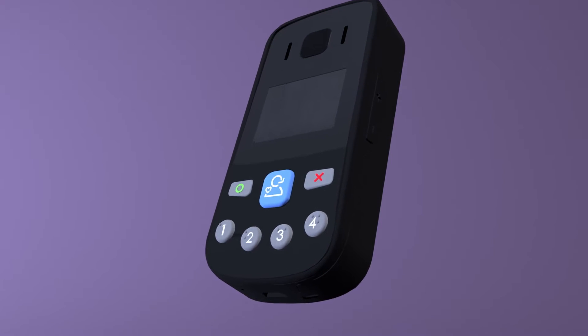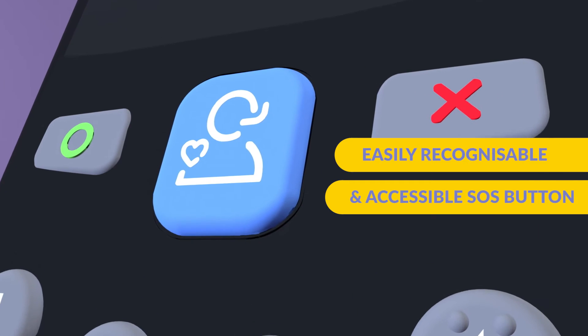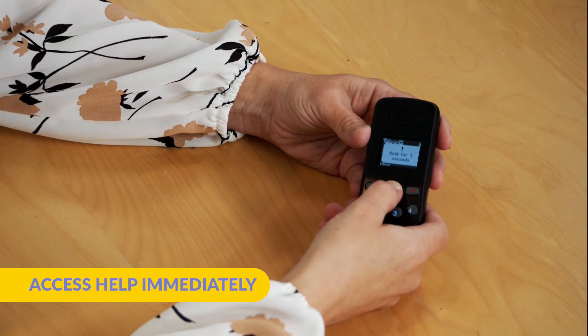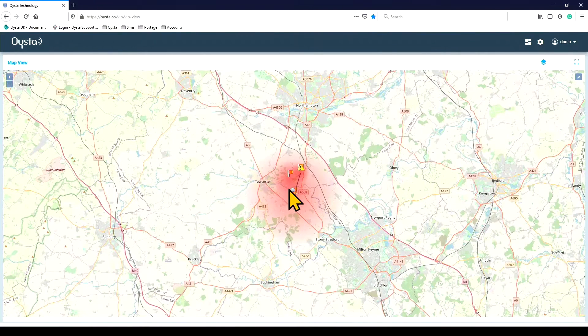The Oyster Pearl features an easily recognizable and accessible SOS button. This ensures that should the VIP be in distress, they can access help immediately. Once the button is pressed, the Oyster Pearl will send the VIP's location to a chosen contact or to the control room.